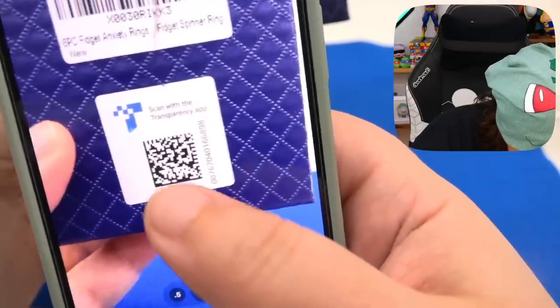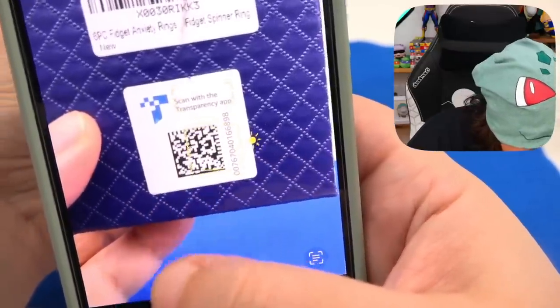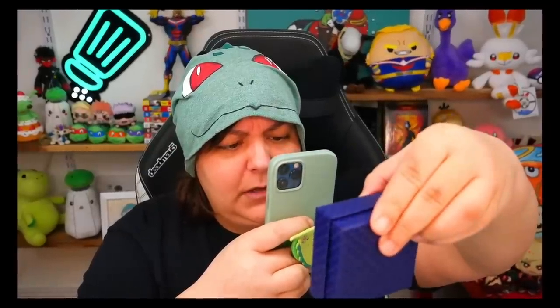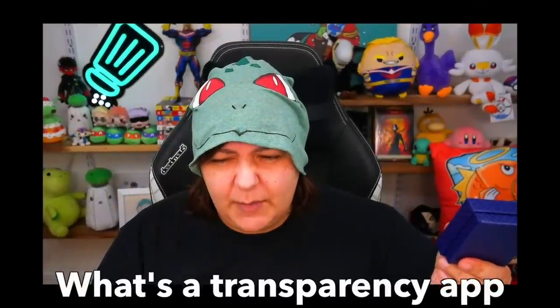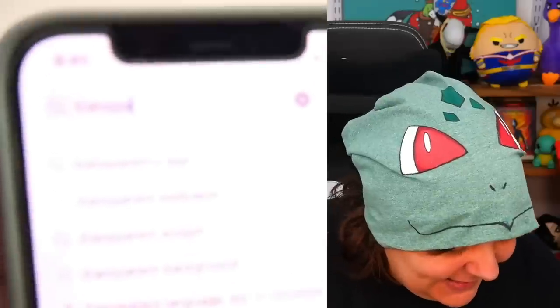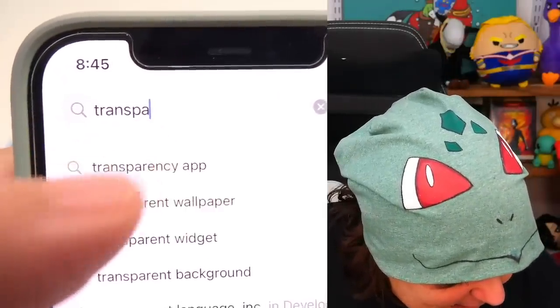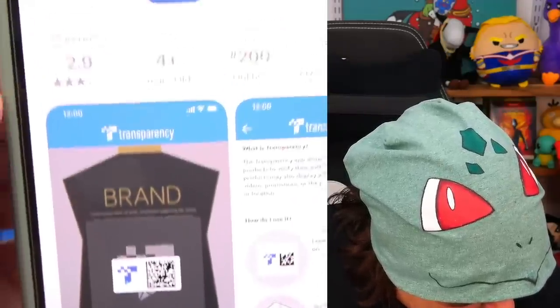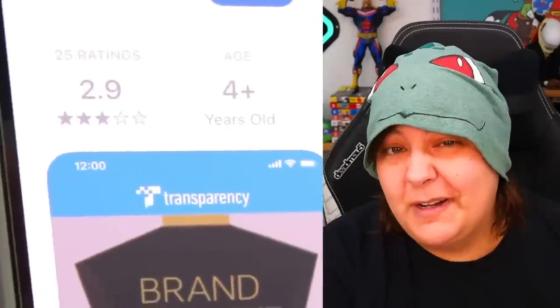Why is this not going anywhere? What is the transparency app? I'm obviously living under a rock because the second I type it into the app store, I write 'Transpare' and it says transparency app. So there's something called a transparency app — product authenticity and more. Interesting. It seems to have gotten a pretty bad review, so we're not going to download it. I don't really care if it's authentic.